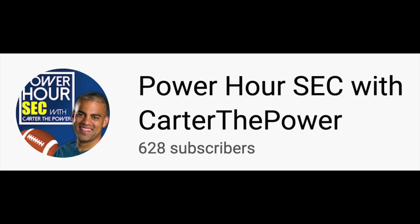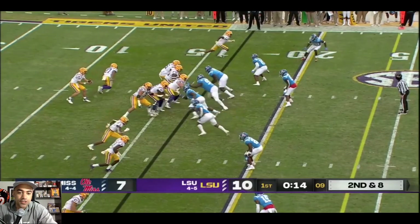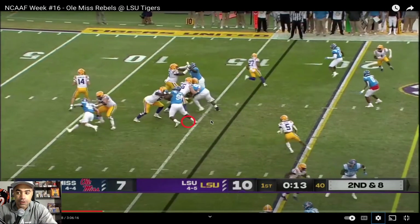I know you've already liked and subscribed. Don't forget to check out my new SEC channel — we are approaching 1,000 subscribers there. Let's break down this catch from the legendary 300-plus-yard performance.